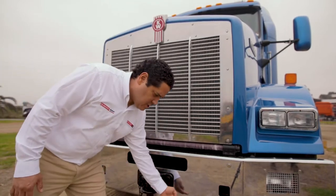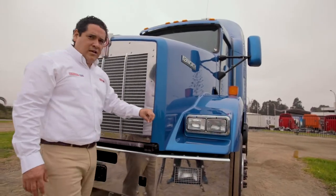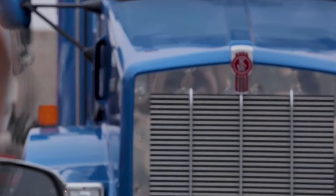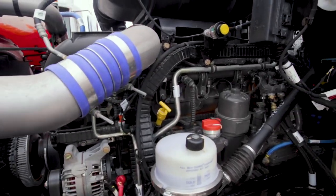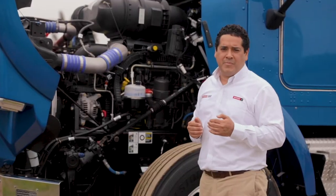Además contamos con la escalera de acceso para la apertura del capot, luces intermitentes y nuestro clásico logo de Kenworth, insignia en todas nuestras unidades.